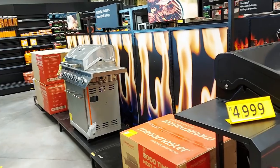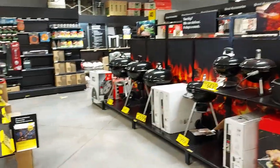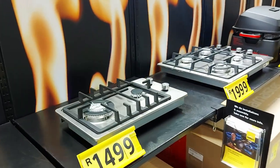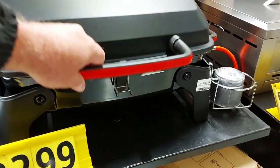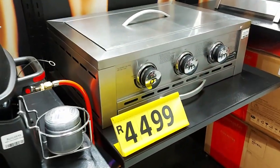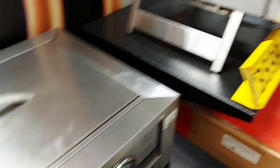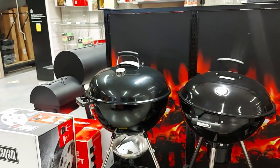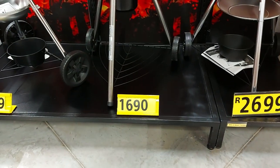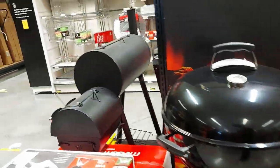Braai — or barbecuing — is big in South Africa. This gas one is 5,000 rand and they have loads of different types. An outdoor piece here for 2,000 rand. Charcoal ones too — the Weber models. This non-Weber one is 1,700 rand, and that one's probably a Weber because it's 5,000 rand. Wow — the price difference! And these look like smokers: you make the fire down here and the smoke comes up, with a temperature gauge on top.